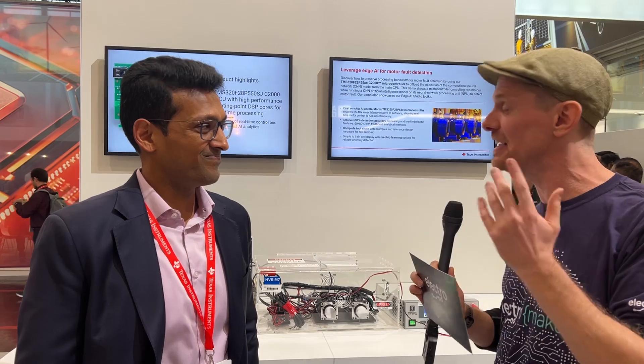As always, everything discussed in this interview will be linked underneath the video, along with an accompanying blog post covering all of this — including links to where you can get the EVM, the tool chain, and everything else there is to know. Thank you so much for that comprehensive introduction. It's quite exciting times.